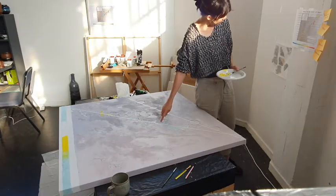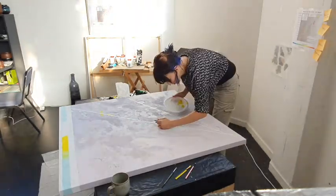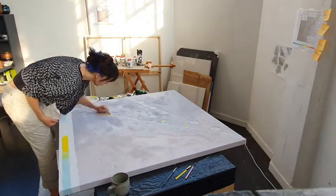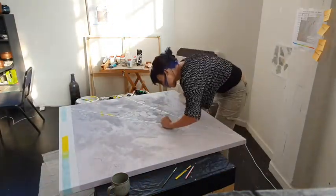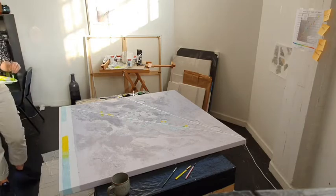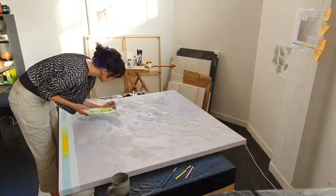Some of you have already commissioned me to paint an original for them. Each version will be in a different colour scheme so that each one is unique in its own way. And for those of you who can't quite afford an original, there will be limited edition prints of each version, and those will be signed by Plan B and myself.